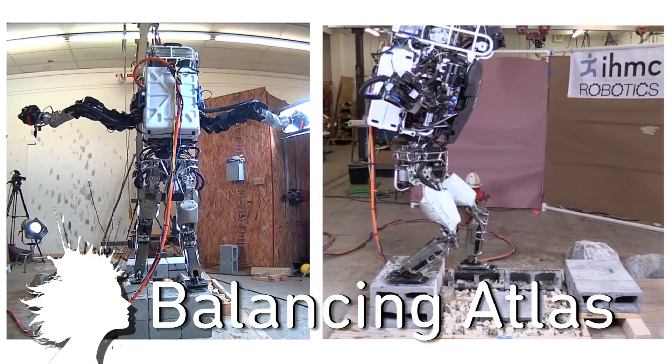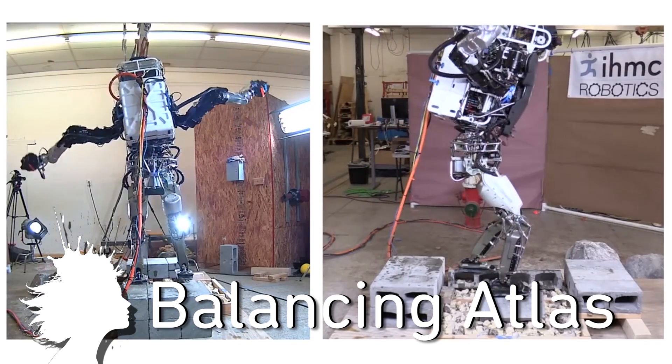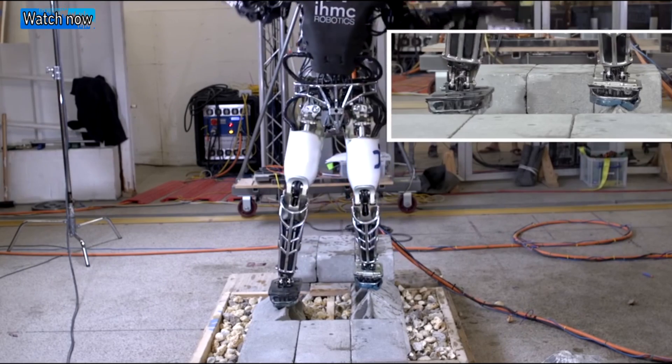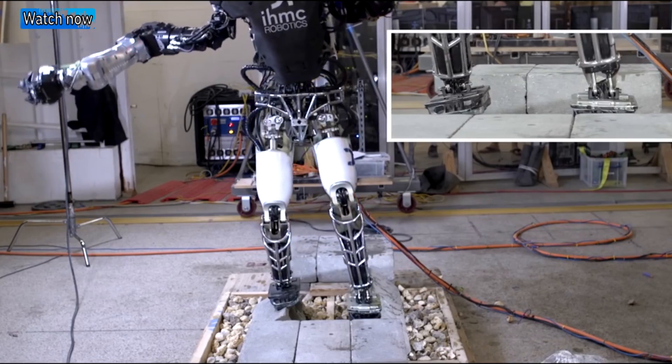Finally, thanks to a new algorithm, humanoid robot Atlas can now detect partial footholds and autonomously adjust itself to stay balanced. I'm going to leave you with a brain interface for controlling robot swarms, and as always, thanks for watching.